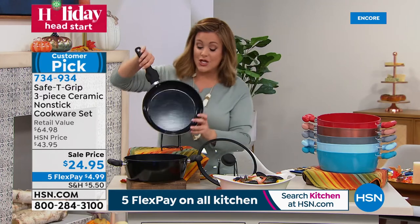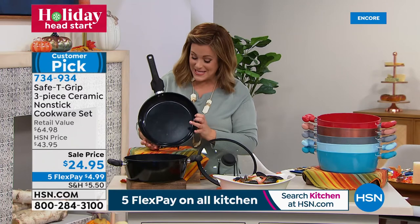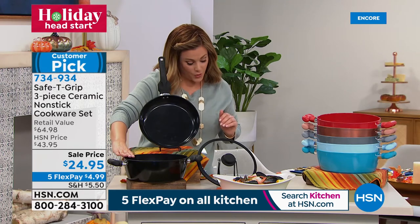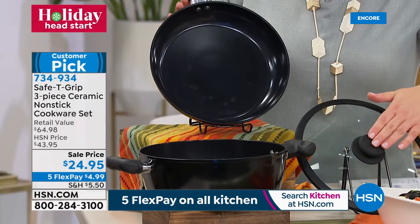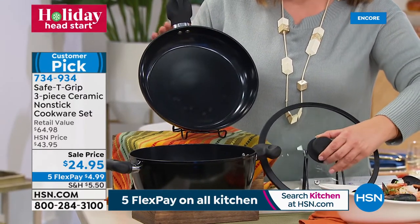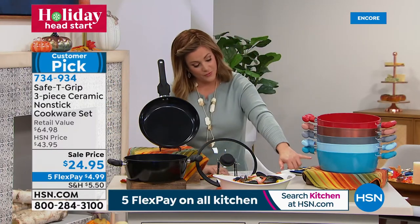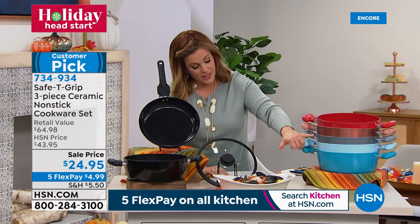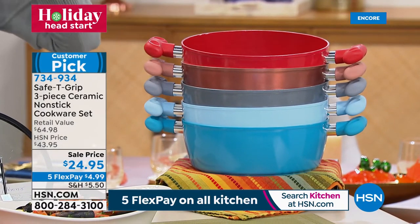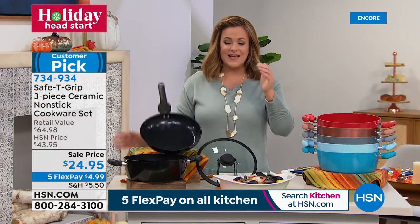These work on all cooktops — not induction. You get a three-piece set: the 10-inch fry pan, the 4.5-quart sauté pan, and the vented look-and-cook tempered glass lid — oven safe up to 300 degrees. Colors available: black, teal, icy blue, silver metallic, rose gold metallic, and red — our number one color. Item number 734934. We've never done this price.